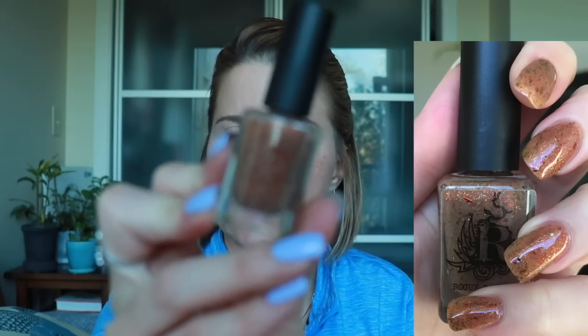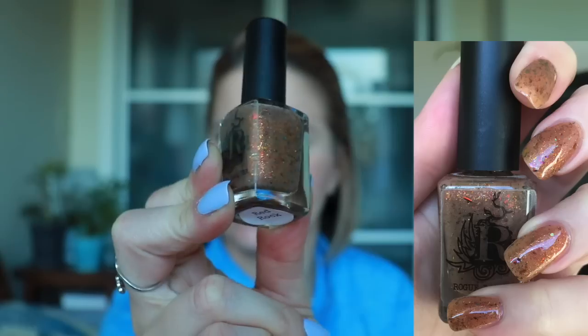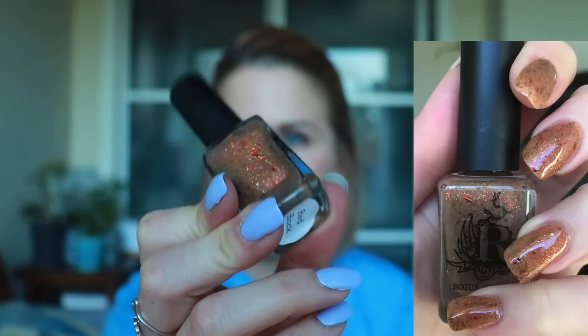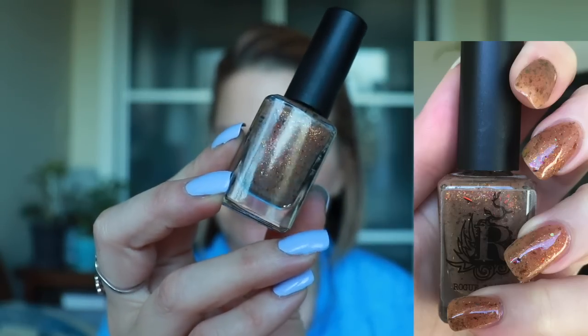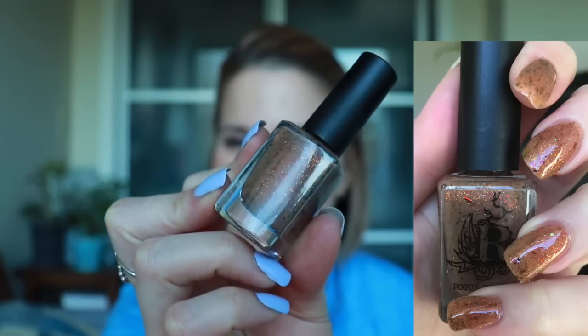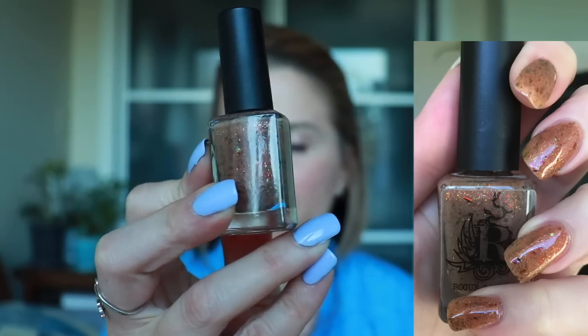This one is the only one I have left from the Rogue Lacquer Wilds of Arizona collection — I've worn the others. This one's called Red Rock, and it was the one I was a little hesitant about. I almost didn't purchase the whole collection because of this polish. I usually don't go for these yellowy kind of nude colors because they're not really well suited for my skin tone. It's a little sheer and it's got copper flakies in there which are really pretty, but I'm not crazy about the base.